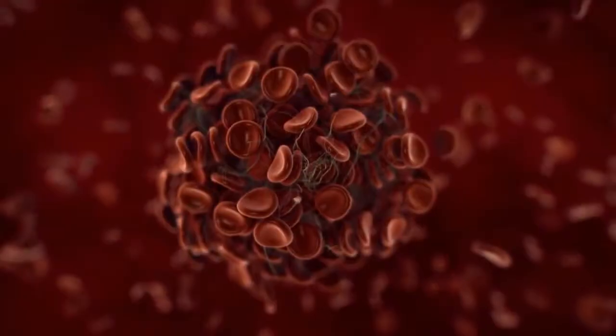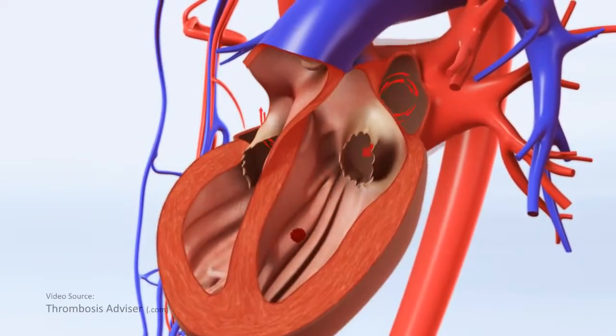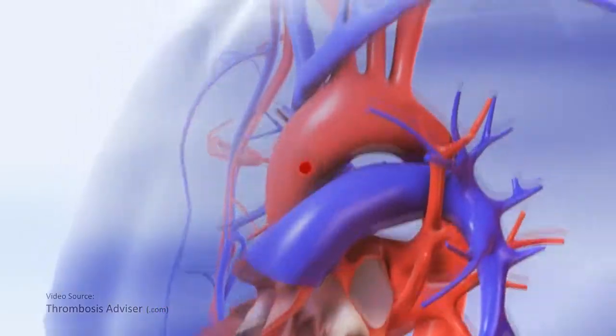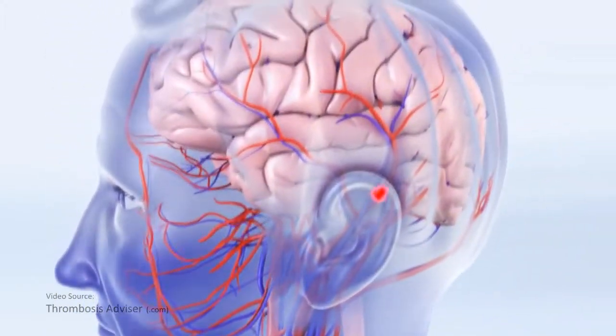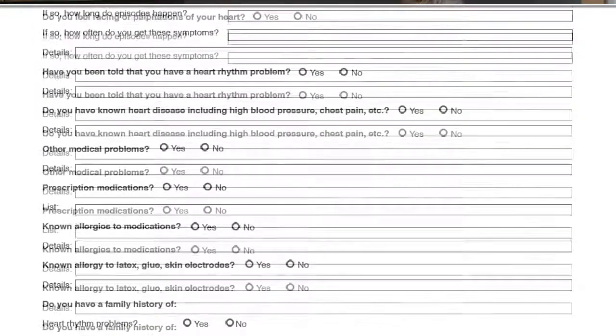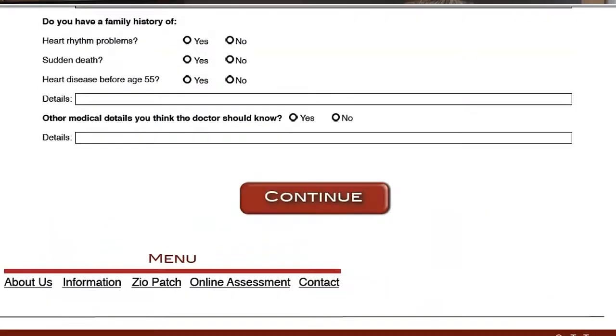One of the most common problems uncovered is atrial fibrillation — an irregular and often rapid heartbeat from the upper chambers, or atria. Atrial fibrillation is associated with an increased risk of stroke. This is often due to a blood clot forming in the atria and dislodging to the brain. If you have known atrial fibrillation, the assessment page of our website can help you determine your risk of stroke.